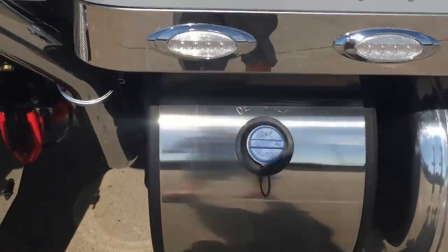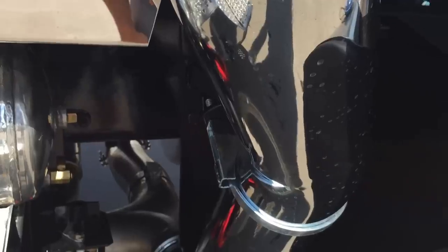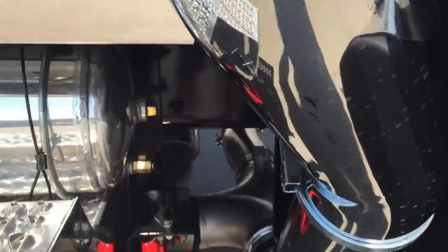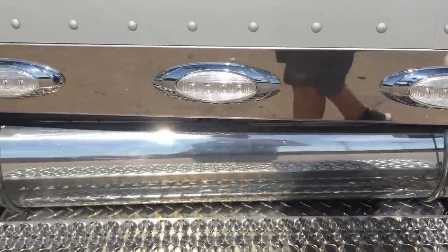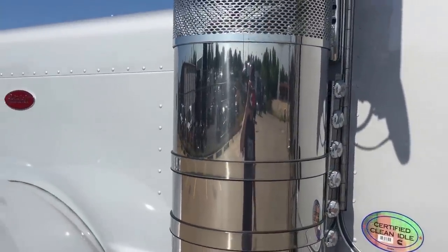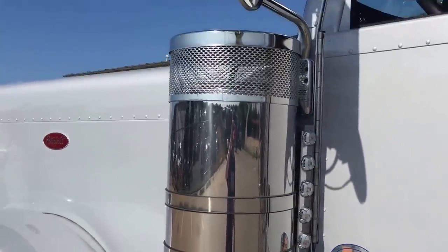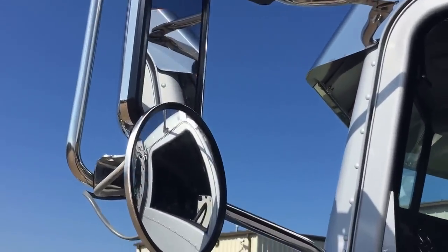Polished fuel tank cover. Seven-inch polished exhaust with all the elbows. Big battery disconnect. Polished aluminum tanks, air tanks. 15-inch premium air cleaners. Polished stainless mirrors with heated spots.